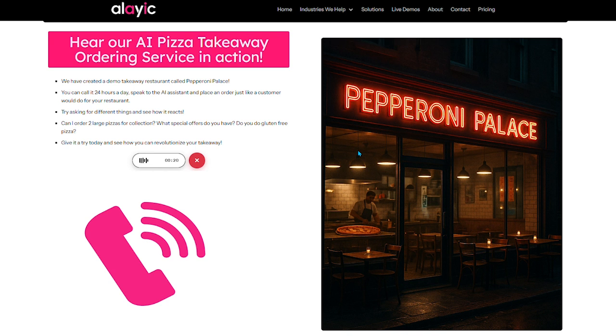What spicy pizzas do you do? We've got the Hot and Spicy Inferno — it's a pretty popular one. Comes with jalapeños, spicy beef, red onion and a hot sauce drizzle. Would you like to add that to your order Rick? Yes, that sounds good, thank you. So that's a pepperoni and a Hot and Spicy Inferno. Would you like to add some sides, dips or a drink with that?